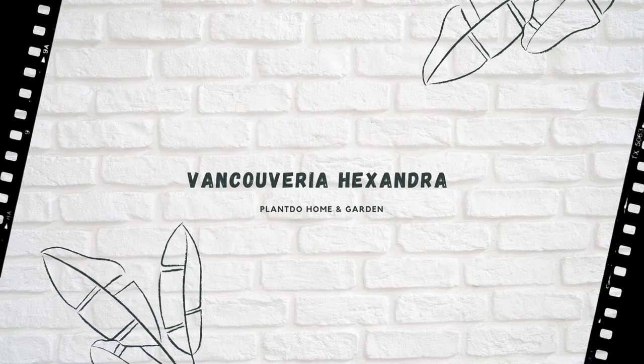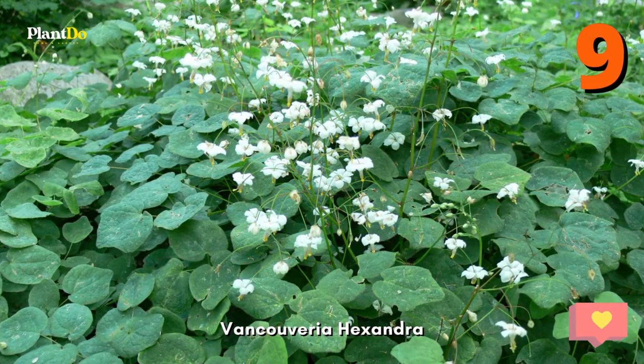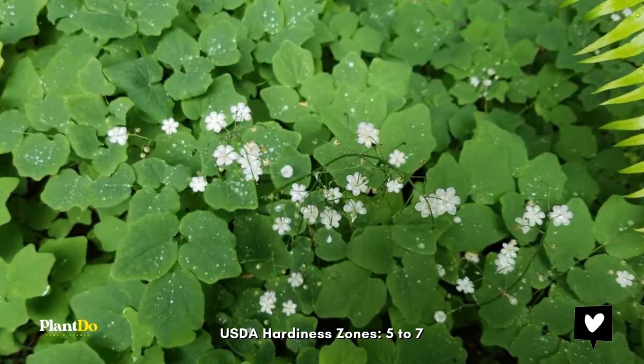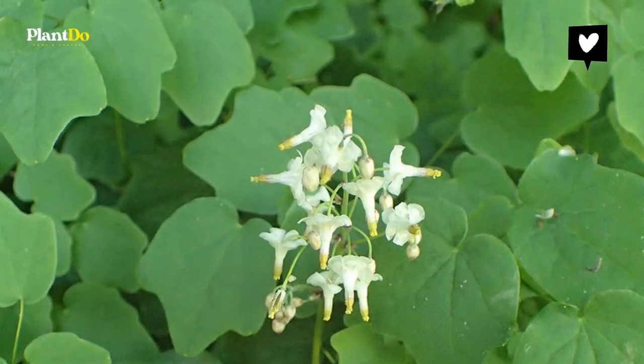Number 9: Vancouveria hexandra. The white blooms of Vancouveria give this plant its nickname, inside-out flower — the petals grow backward. A deciduous, low-growing perennial, Vancouveria grows best in full shade and nutrient-rich, moist soil.